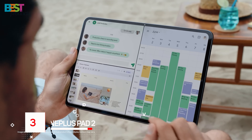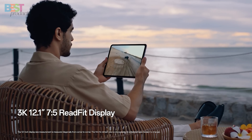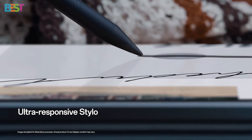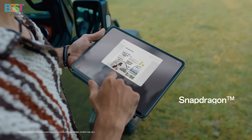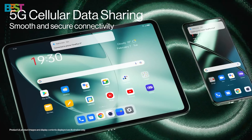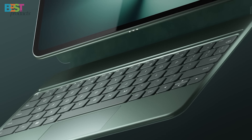Number 3: OnePlus Pad 2. If you're after a tablet that's all about performance and a killer display, this one's for you. With a 12.1-inch IPS LCD, 144Hz refresh rate, and HDR10 Plus support, this screen is built to impress, whether you're gaming or streaming your favorite shows. Under the hood, you'll find the Snapdragon 8 Gen 3 chipset, ensuring buttery-smooth multitasking and gaming. The OnePlus Pad 2 also boasts a 9510 mAh battery with 67W SuperVOOC fast charging, so you're never out of action for long.